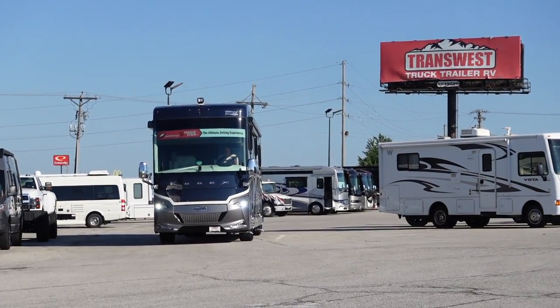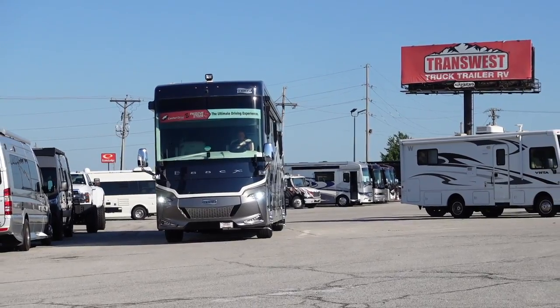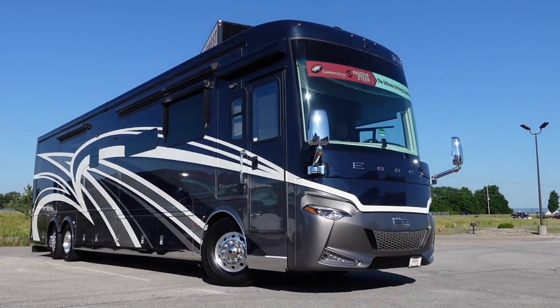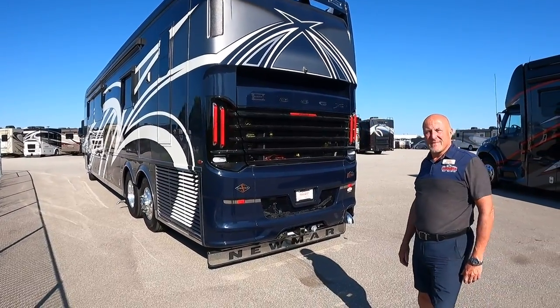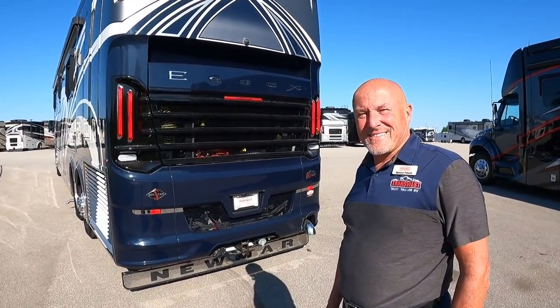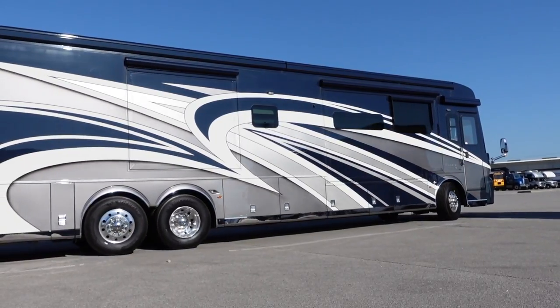Ladies and gentlemen, it is a beautiful day here at TransWest RV in Belton, Missouri. Today we found a 2022 Newmar Essex, and we have Duane here at TransWest. The Essex is incredible — the 2022 Newmar Essex is just a phenomenal vehicle.